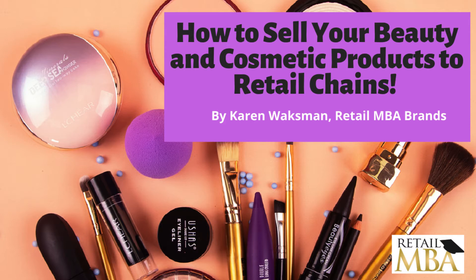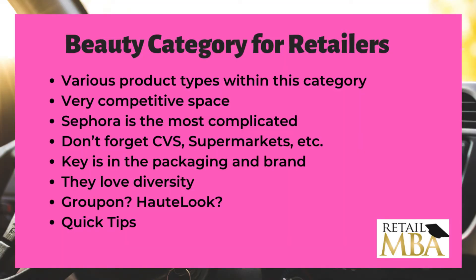This information is for people across the globe with various products, teaching people the strategies to success with stores. Let's talk about the beauty category for retailers and some strategies that would help you get started today. There are a lot of product types within this category. A lot of retailers tend to combine these products into one area of the store, and buyers purchase for different product categories. So if you have a beauty product, look for the beauty buyer — that could support you.